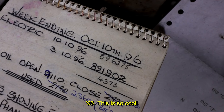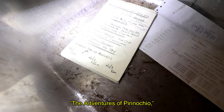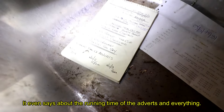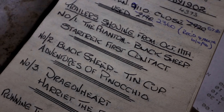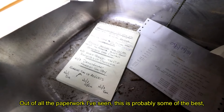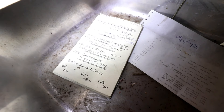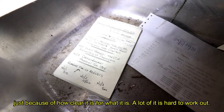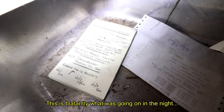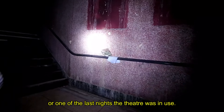This is so cool — Star Trek First Contact, The Adventures of Pinocchio, Dragonheart, Harriet the Spy. It even says about the running times, the adverts and everything. Out of all the paperwork I've seen, this is probably some of the best, just because of how clear it is — a lot of it is hard to work out, but this is blatantly what was going on the night, or one of the last nights the theatre was in use.